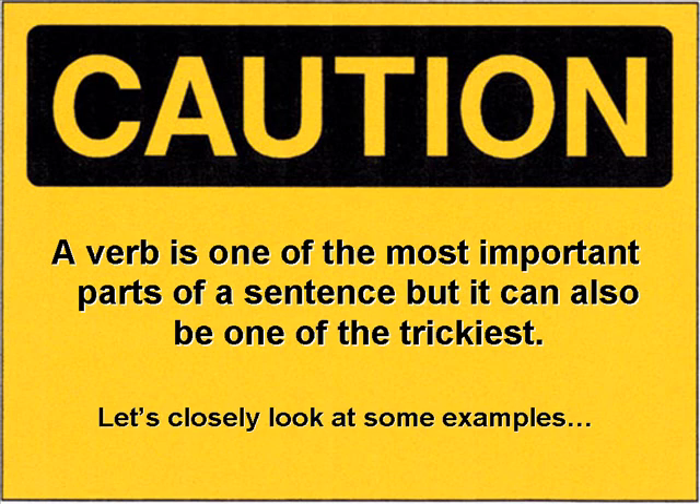Caution. A verb is one of the most important parts of a sentence, but it can also be one of the trickiest. Let's closely look at some examples.